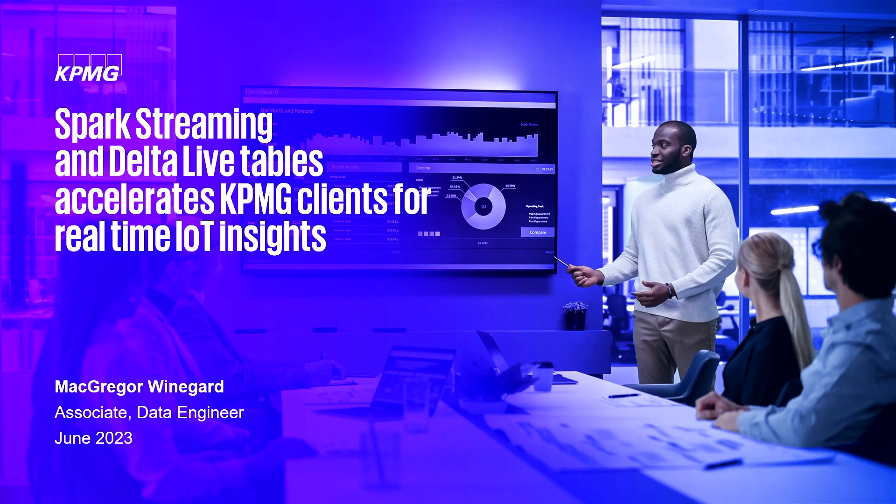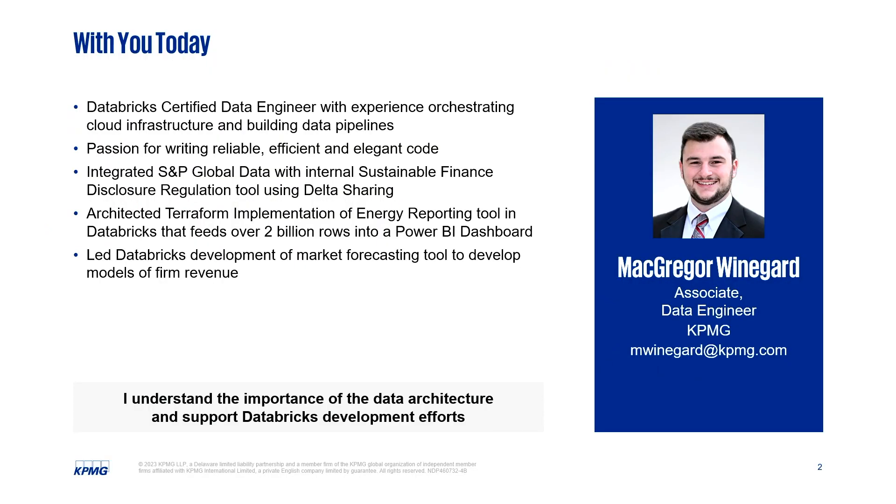I'm super excited to tell you all how we're using Spark Streaming and Delta Live Tables to accelerate our KPMG compliance for real-time IoT insights. My name is McGregor Weingard. I'm an associate data engineer at KPMG. I've been on our modern data platform team for about six or seven months now. I do a lot of work managing our data pipelines and infrastructure in Databricks, supporting various dashboards across Tableau and Power BI, as well as managing all of our cloud infrastructure in Terraform.